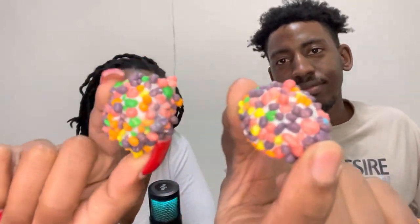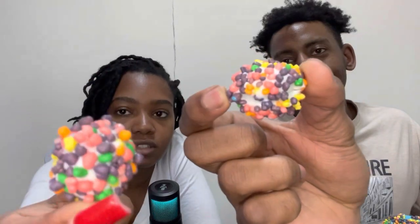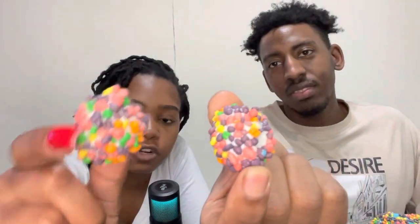This is what it looks like. The white one is the pineapple flavor covered in Nerds.